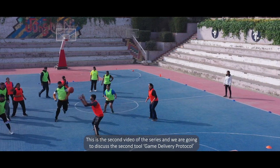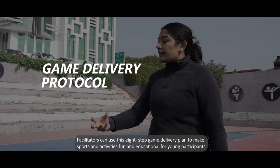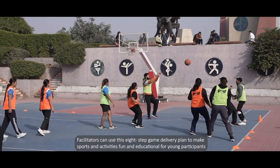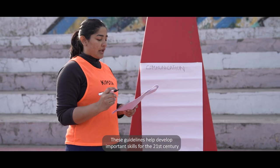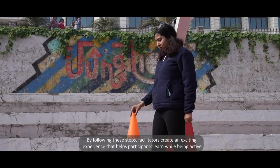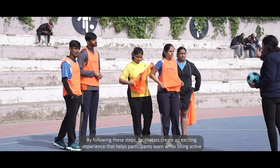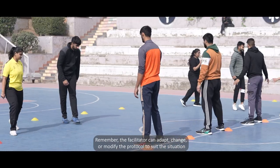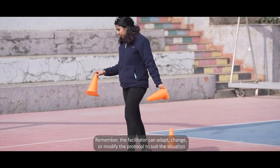This is the second video of the series and we are going to discuss the second tool: the Game Delivery Protocol. Facilitators can use this eight-step game delivery plan to make sports and activities fun and educational for young participants. These guidelines help develop important 21st century skills. By following these steps, facilitators create an exciting experience that helps participants learn while being active. Remember, the facilitator can adapt, change, or modify the protocol to suit the situation.